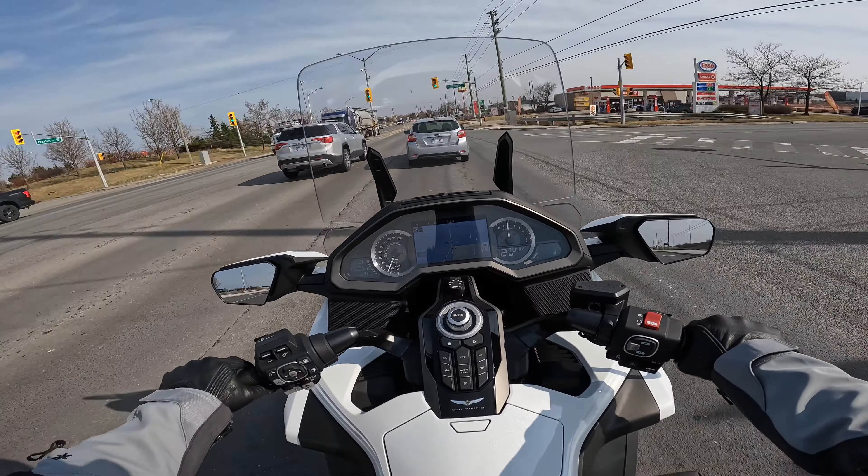Wearing my Klim Hardanger one-piece suit today for the first time as well. The weather outside is about 10 to 12 degrees centigrade right now — a little bit cool, not too cold. I would say cool, but it's nice. You don't feel it in the gear.